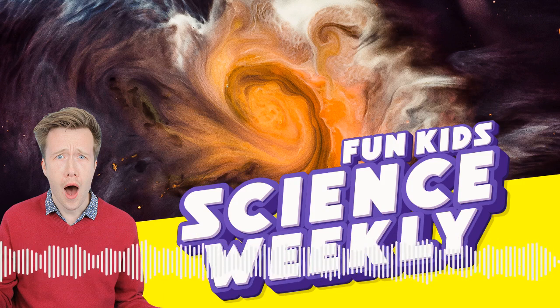Hello, welcome along to the smartest show in the solar system. This is the Fun Kids Science Weekly. My name's Dan, welcome along, thank you for being there.